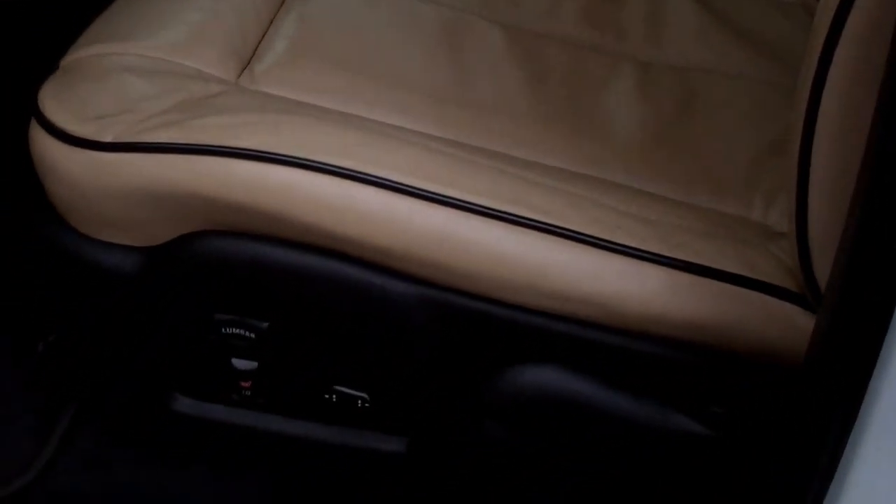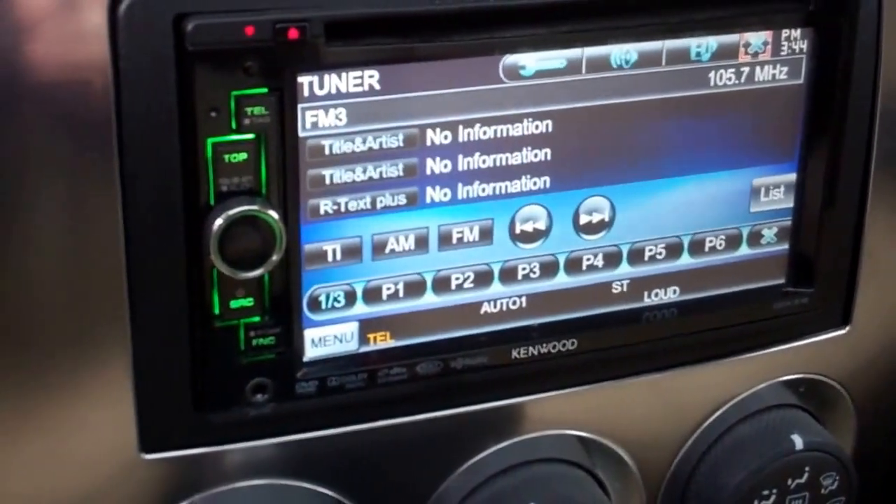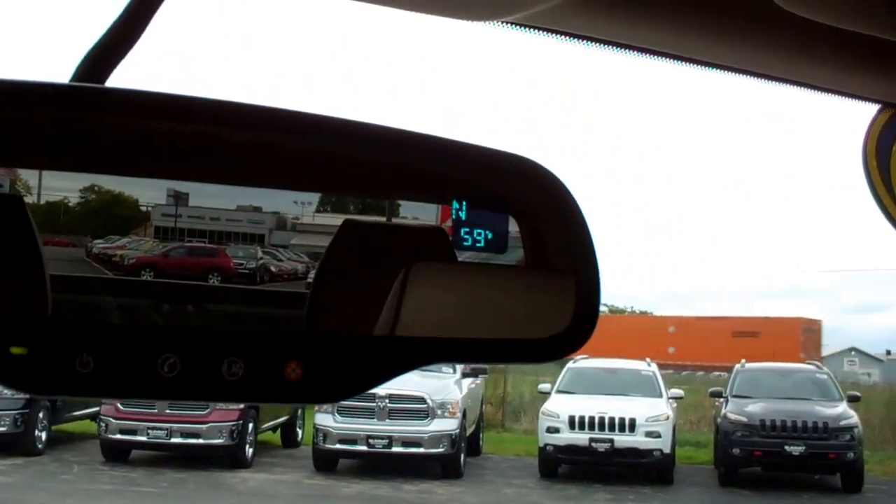I didn't see any dents or dings on this side of the truck either. Inside you get the leather interior with black piping. There are no rips or tears in the seats, and it does have dual power heated seats, factory floor mats, auto headlamps. This truck has 37,860 miles. It comes with HomeLink, and the Bluetooth is set up through the Kenwood radio that's been installed. The factory radio is in a box in the back. It does have the extremely large sunroof, compass and temperature in the mirror, and OnStar capabilities.